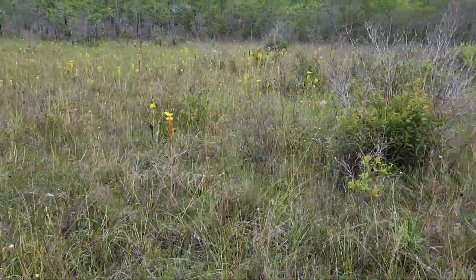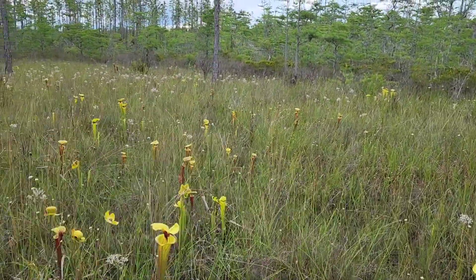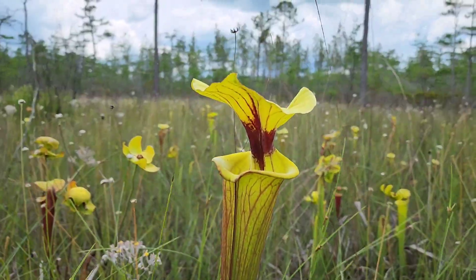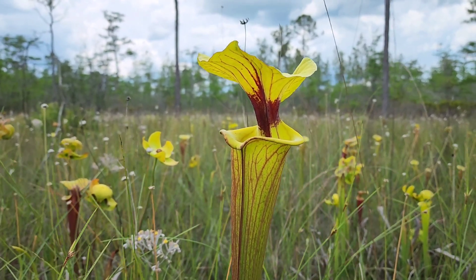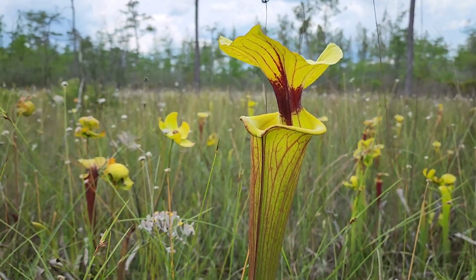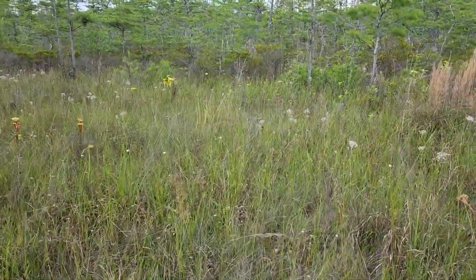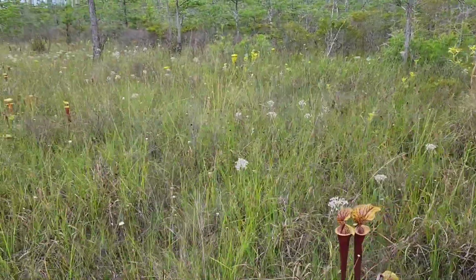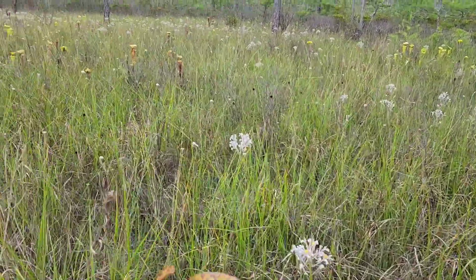This might be one of the better locations for Sarracenia flava I've ever visited, because every single one has its own different flair to it. Nature's amazing. I've had a pretty rough year, like everybody probably has, but coming out here for some reason makes all the problems dissolve away temporarily. It really puts me at peace with myself, being out here with the carnivorous plants.